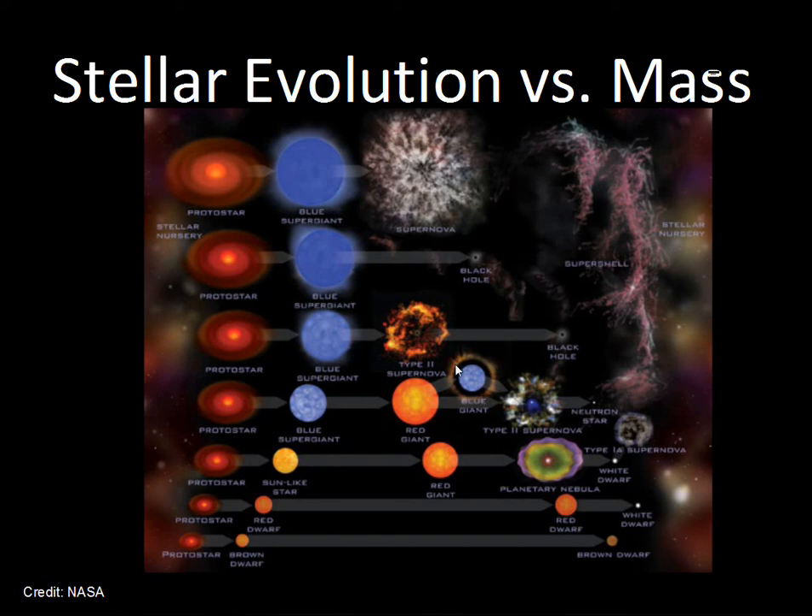To summarize the Type Ia supernova: the white dwarf accumulates more than 1.4 times the mass of the sun, gravity exceeds the degenerate gas pressure, the star shrinks, temperatures rise to where carbon can fuse, and the star blows itself apart. With that, I'll stop here — keep reading, keep asking questions, and signing off.